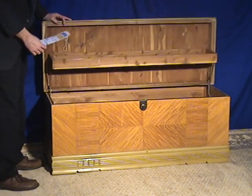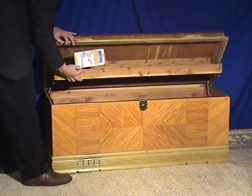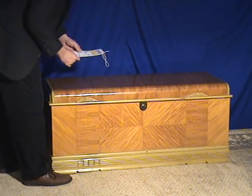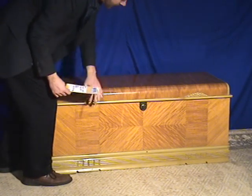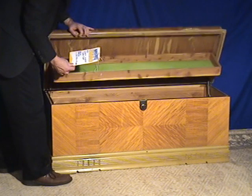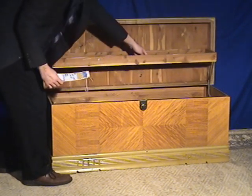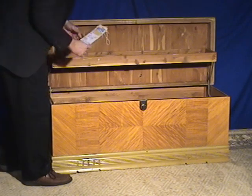The top opens up. Now this is not a perfect condition cedar chest, and it's priced per its condition. You have some nicks here, and then the top has a little bit of discoloration in the felt along here.